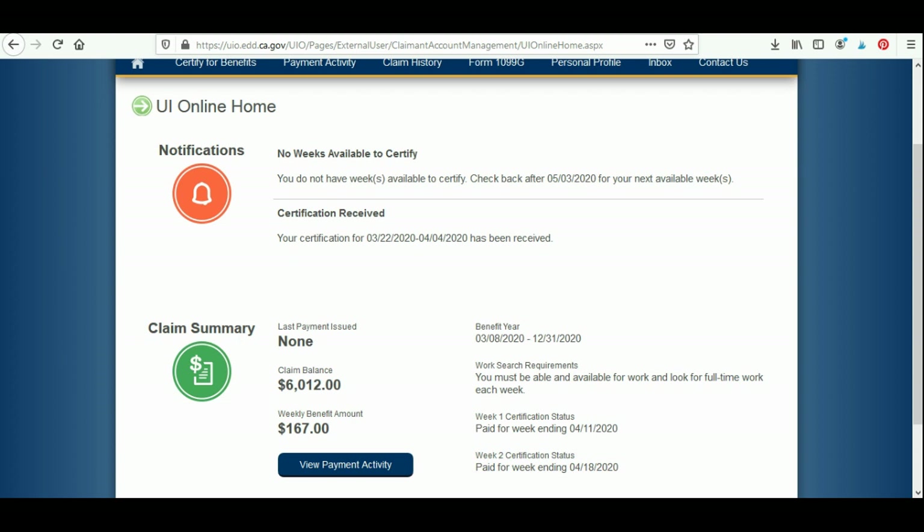When you are first approved, you will notice down here in the claim summary — they have a payment in the mail for me and have taken some of my claim balance because they have paid me out. Looking at the claim balance: if you just got approved, your claim balance will most likely say $6,513. That amount is because you have been approved for a weekly benefit amount of $167 per week, which is the minimum pandemic unemployment amount. Everybody starts with basic approval at that amount.